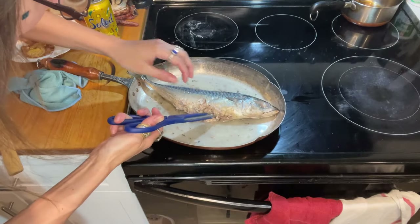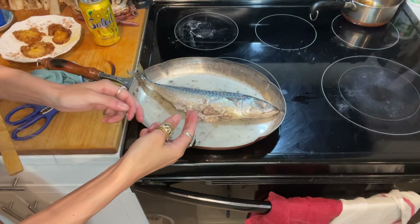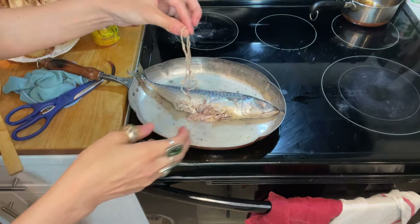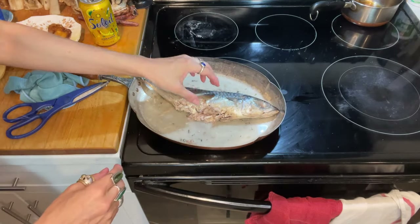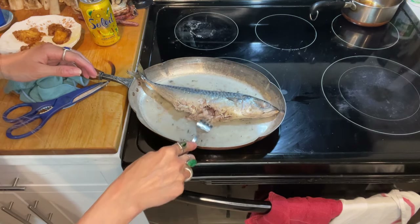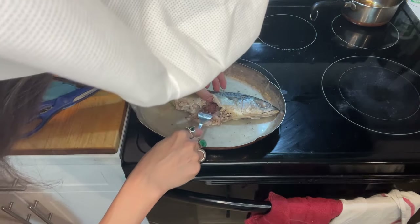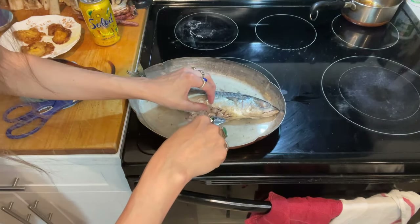I should not have put the shrimp in frozen. Actually — fish is so soft. Look, I can just... Oh my gosh. Still raw in there. I have to put it on much longer.